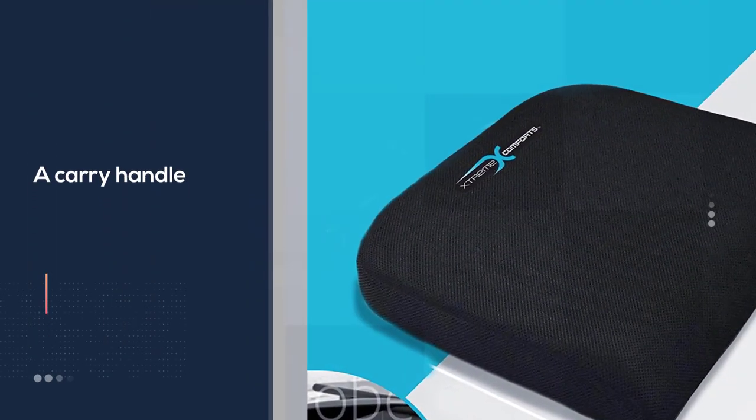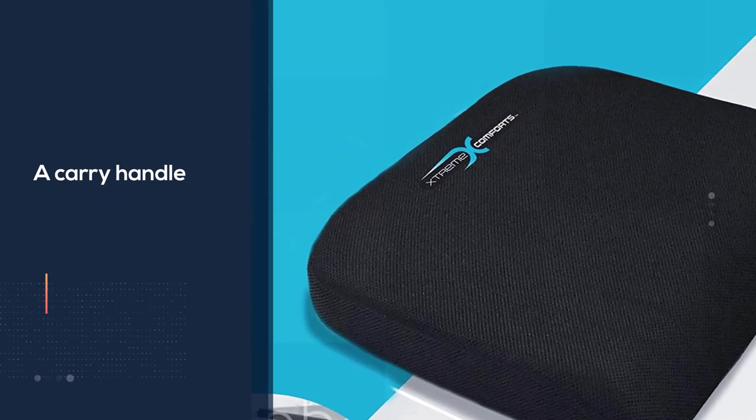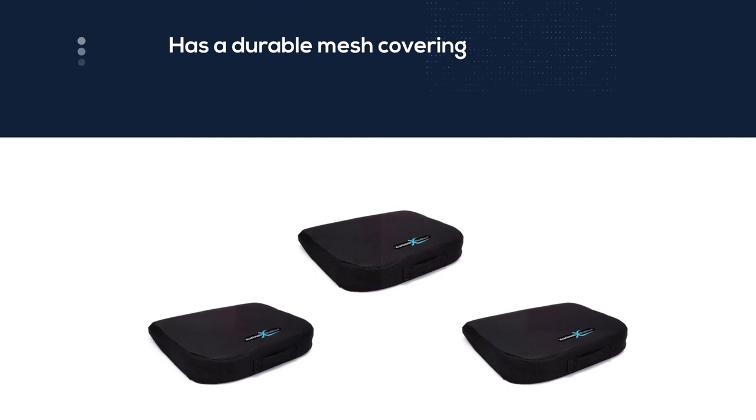The two-layer foam adds to its durability and firmness. It conforms to the user's curves and shape, allowing super comfort and relieving pressure points to enhance blood circulation.